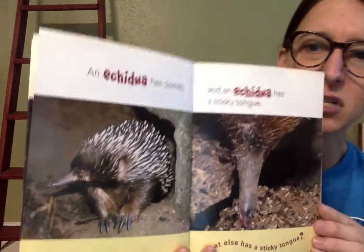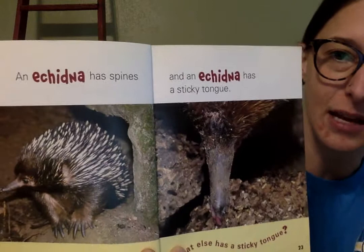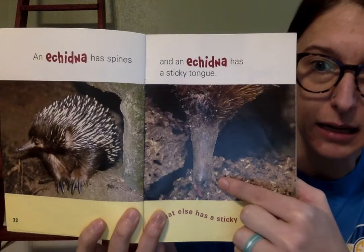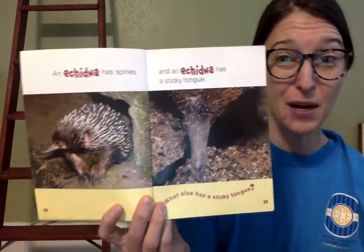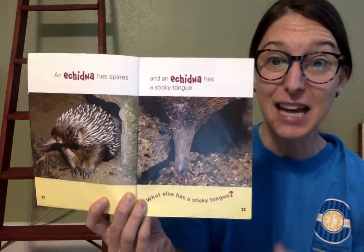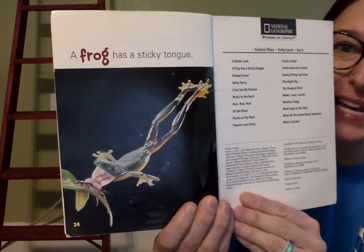This kind of looks like a porcupine or a hedgehog, but this is called an echidna. An echidna has spines — I see it! And an echidna has a sticky tongue. He's sticking his tongue down so he can eat all the bugs that are in the dirt. An echidna has a sticky tongue. Do you remember from the beginning of the book, what else has a sticky tongue? Think back to the very beginning — the title of the book. A frog has a sticky tongue! We're right back to the beginning with our frog's sticky tongue. The end.